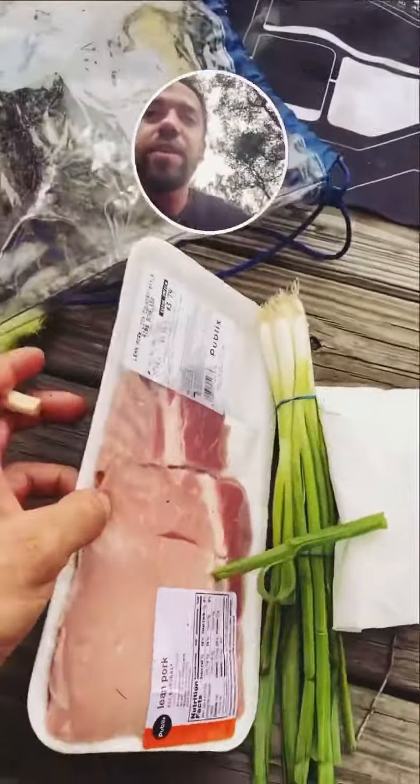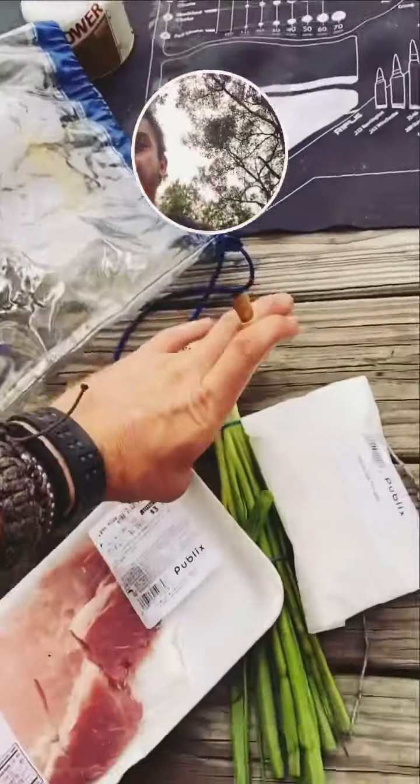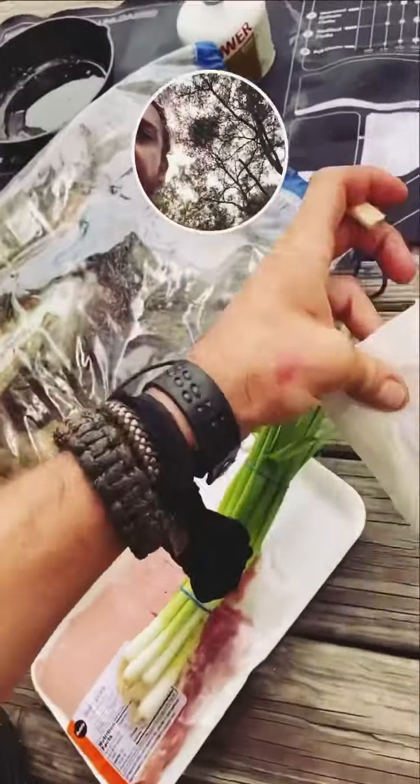What do we have on the menu? Lean pork loin, country style ribs, boneless. Some corn, onions, and a quarter pound of shrimp.